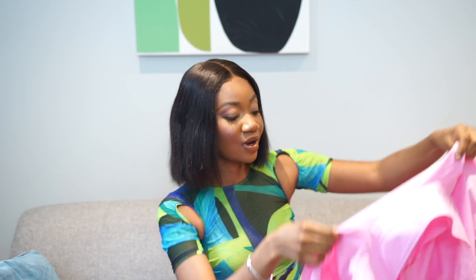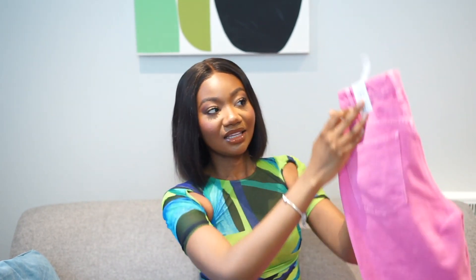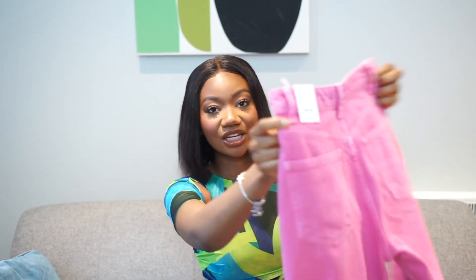So the first item I picked up from Zara is this pink poplin shirt. I'm not sure how to pronounce it — I think I've butchered it — but I'm going to leave all the outfits I mentioned in the description box below in case you're interested. I just like this pink shirt because my favorite color is pink, obviously. I just think it would go really well with the whole spring vibe. I would actually pair it with these pink wide-leg trousers, which are also from Zara.